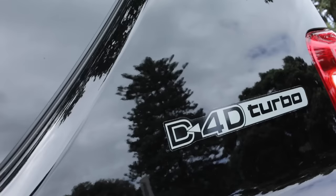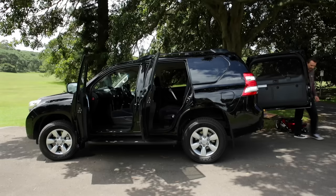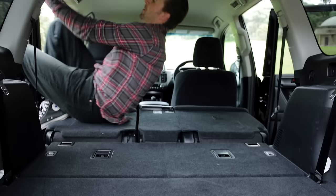How can we fault a reliable, tough and sexy beast like the Prado? Well, the tailgate in the GXL is heavy and has side hinges, which can make loading or unloading difficult in car parks, and the rear seats are really only for kids.